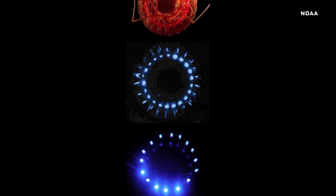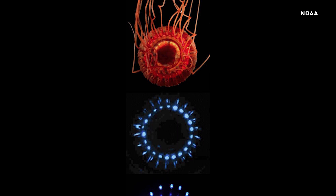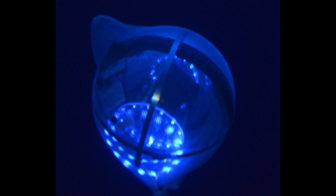I developed this optical lure that we call the electronic jellyfish, or e-jelly, that imitates certain bioluminescent displays that I thought might be attractive to large predators. And sure enough, it was. Can you tell us more about the e-jelly? What kind of organism is it mimicking and how is it doing so?